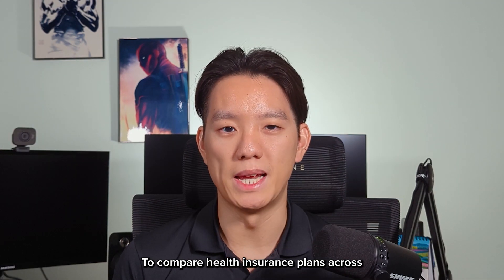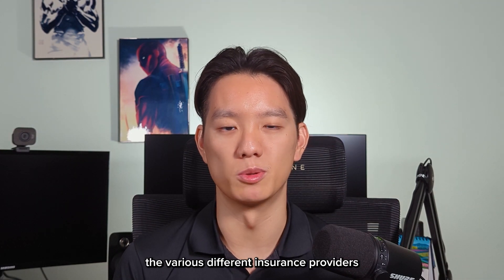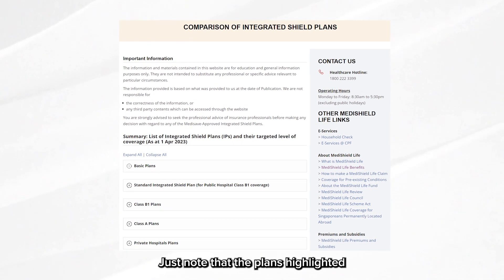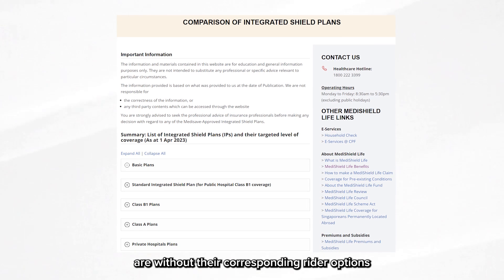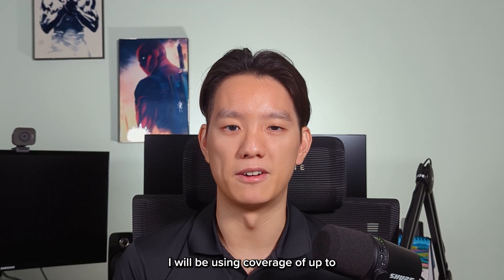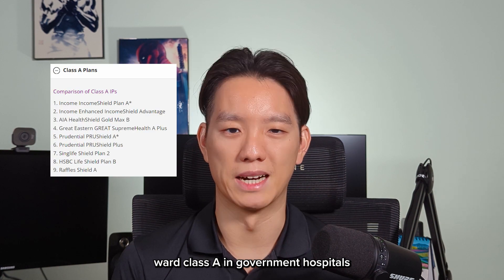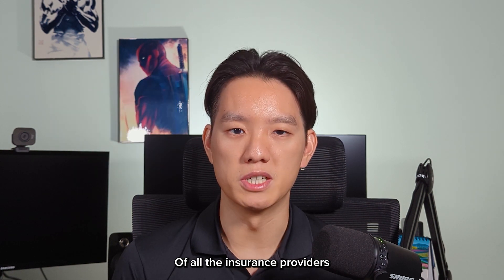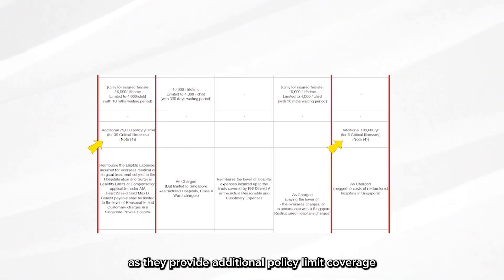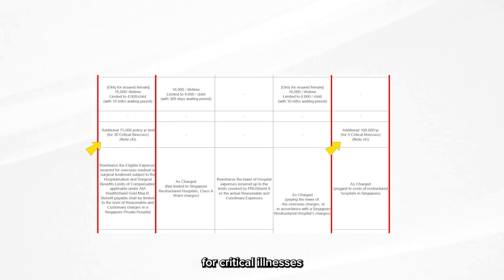To compare health insurance plans across the various different insurance providers, you can use the Ministry of Health website. Just note that the plans highlighted are without their corresponding rider options. For the portfolio I'm doing for this video, I'll be using coverage up to ward class A and government hospitals. Of all the insurance providers, I narrowed it down to AIA and SYNC Life as they provide additional policy limit coverage for critical illnesses.